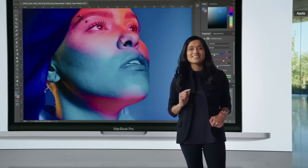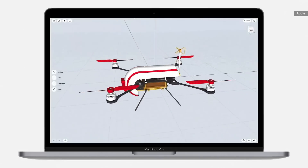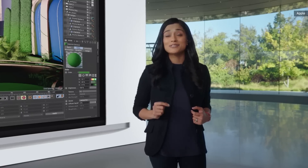When it comes to graphics, the 8-core GPU is up to a whopping five times faster. So whether you're using Shapr3D to design a new product, or constructing an immersive new world in Cinema 4D, the new MacBook Pro handles it all with ease.